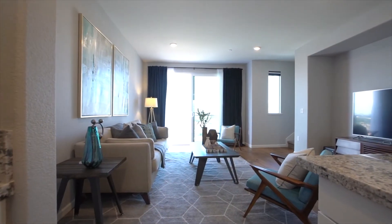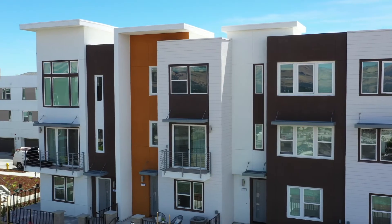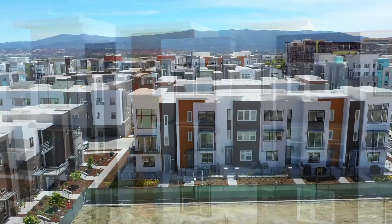Find your next home today at the conveniently located 195 Manly Terrace, No. 2 in San Jose.